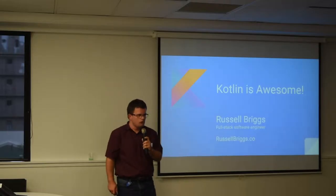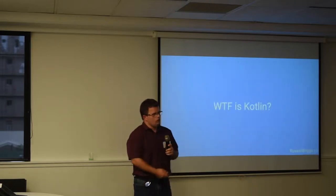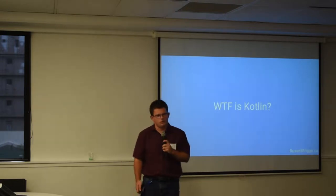Hello everybody, my name is Russell Briggs. I'm a full stack developer and I think Kotlin is awesome. Kotlin is a programming language that was released by JetBrains a few years ago and it's getting quite big now, and I've been using it for some personal projects — I think it's pretty cool.